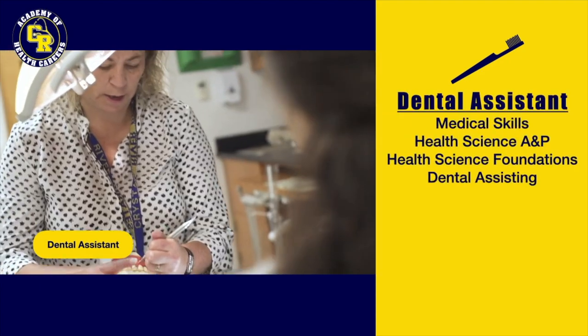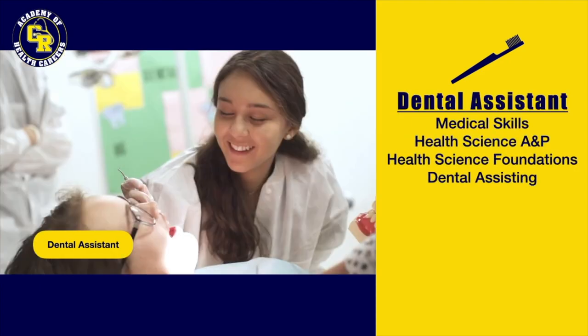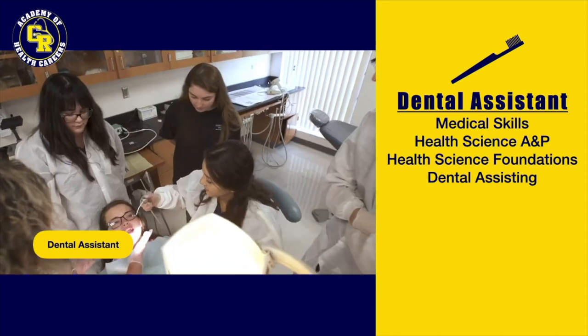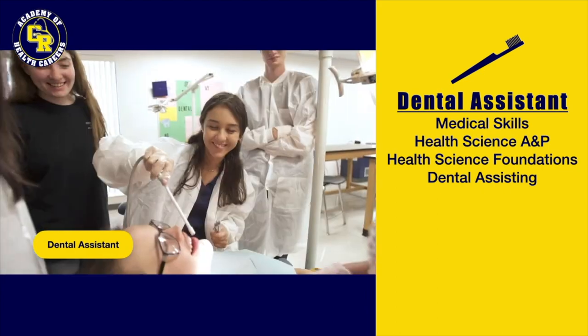Students in our dental assisting pathway are engaging in detailed studies of dental instruments, their care and function, while developing knowledge and skills in various dental procedures and techniques.